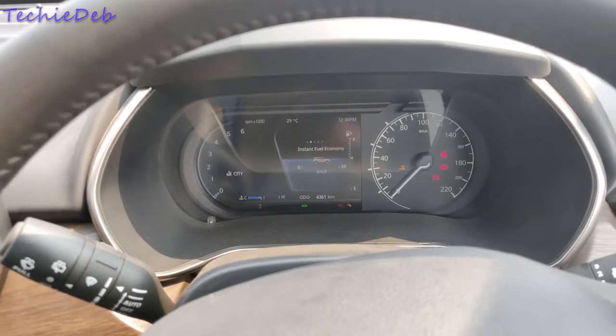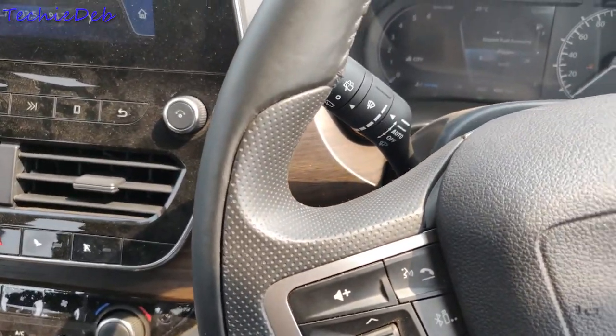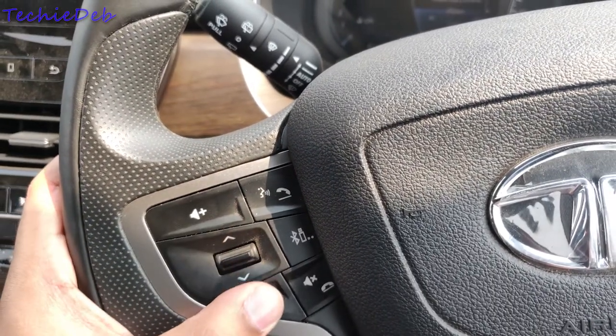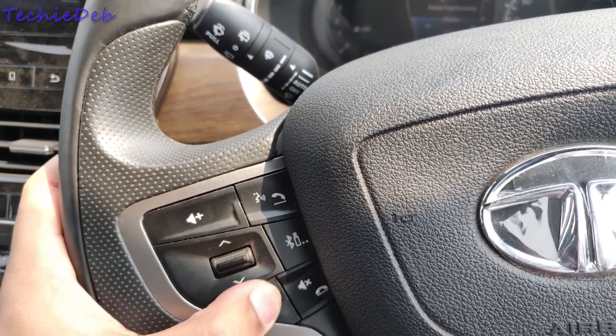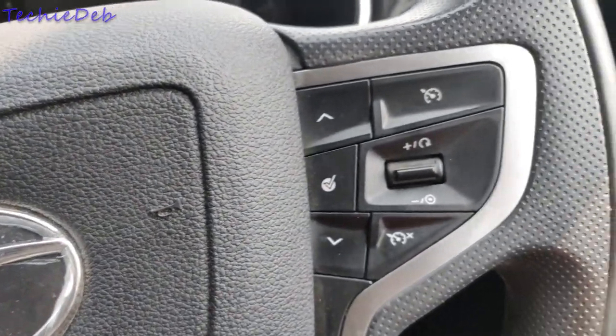On the left of the steering wheel you get infotainment controls and hands-free controls, and the buttons feel premium to use. On the right side you get cruise control and instrument cluster toggle controls.